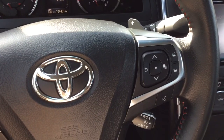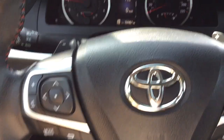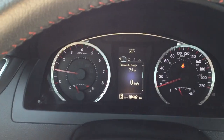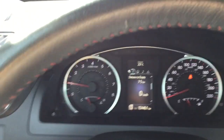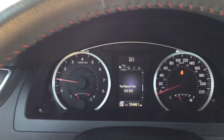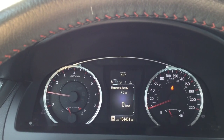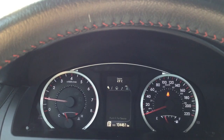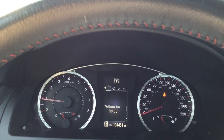You have steering wheel audio and Bluetooth controls, and the multi-information display screen. It's a digital speedometer showing your distance to empty on the gas tank, compass, your audio, any messages like needing an oil change, and customized settings.